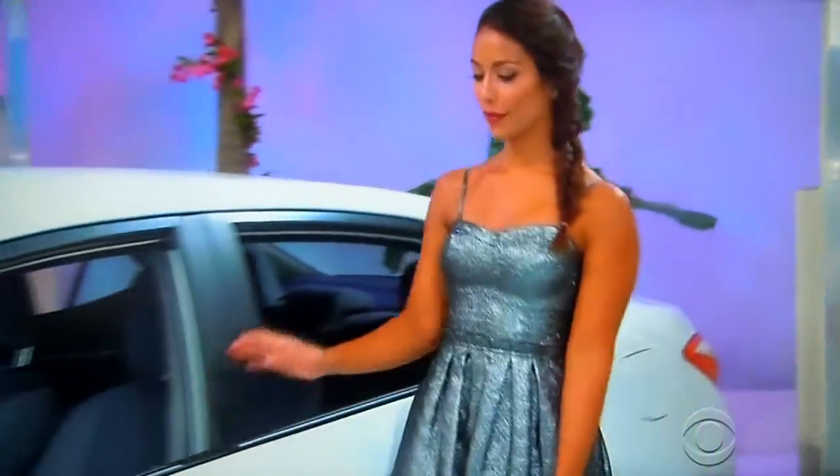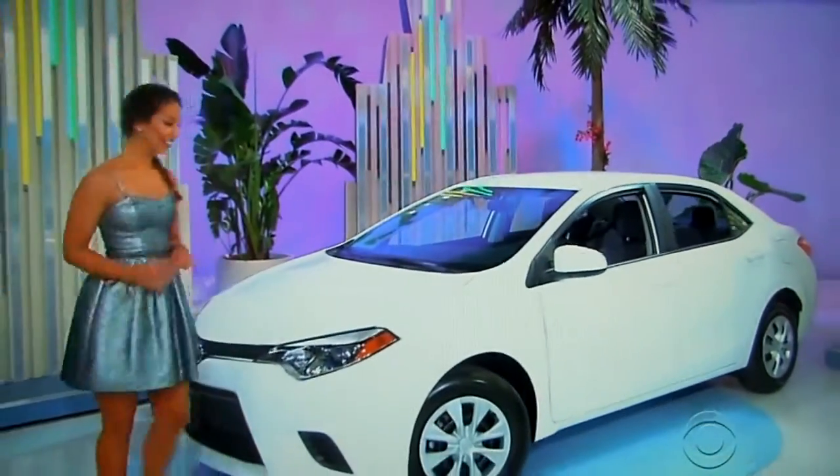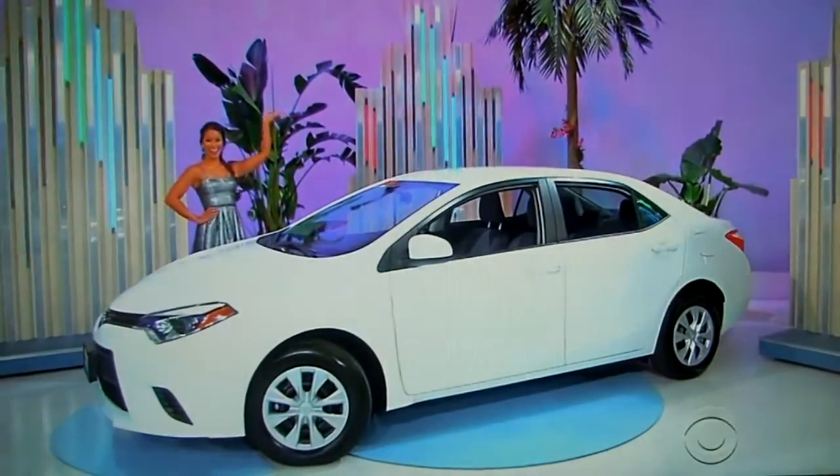It's the Toyota Corolla L. Featuring a 1.8 liter engine, 4-speed automatic transmission, front-wheel drive plus LoJack, and paint and fabric protection — it's the Toyota Corolla!